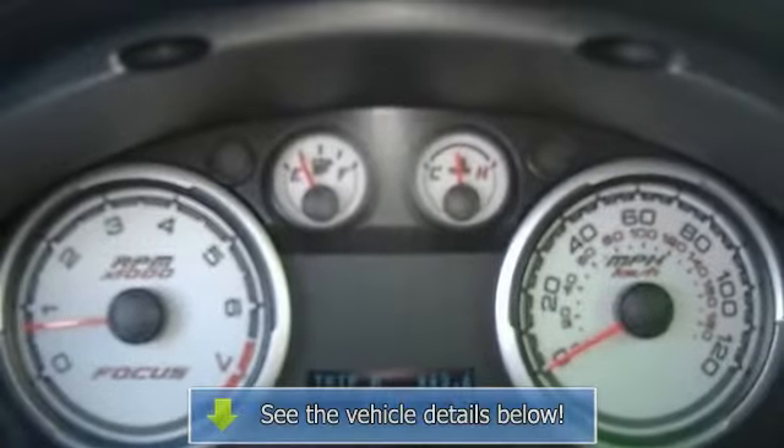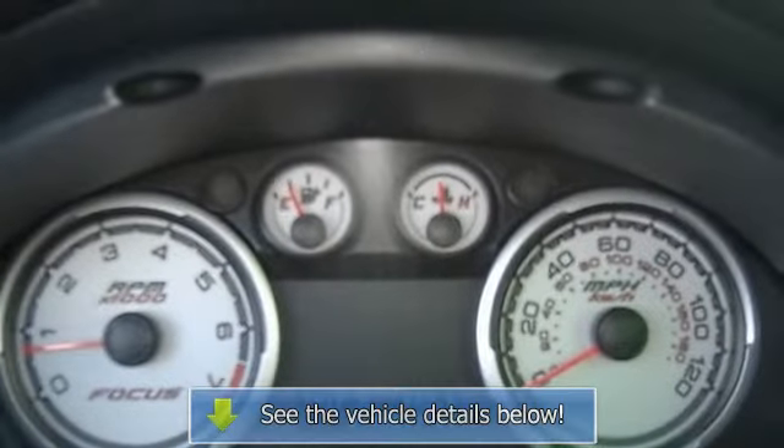Passenger airbag, power mirrors, power steering, power windows with one-touch, privacy tinted glass, rear bench seats, rear defogger, remote power door locks, stability control.